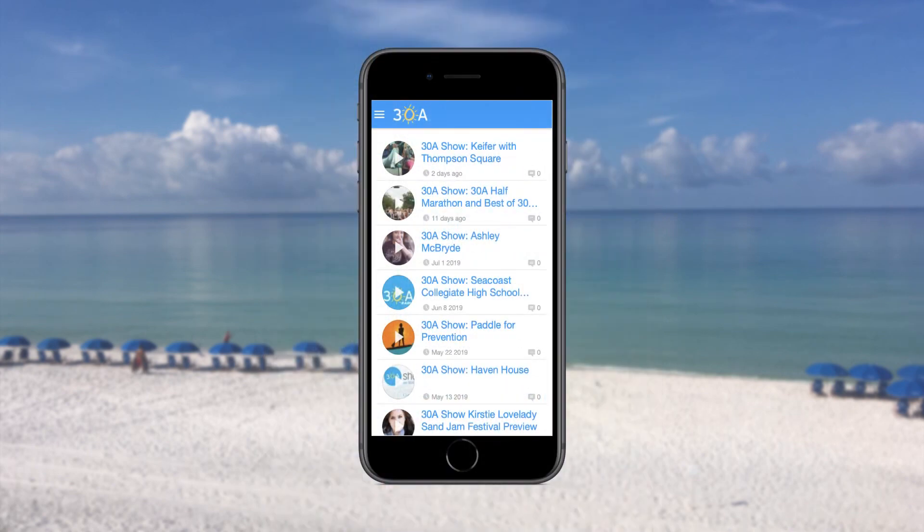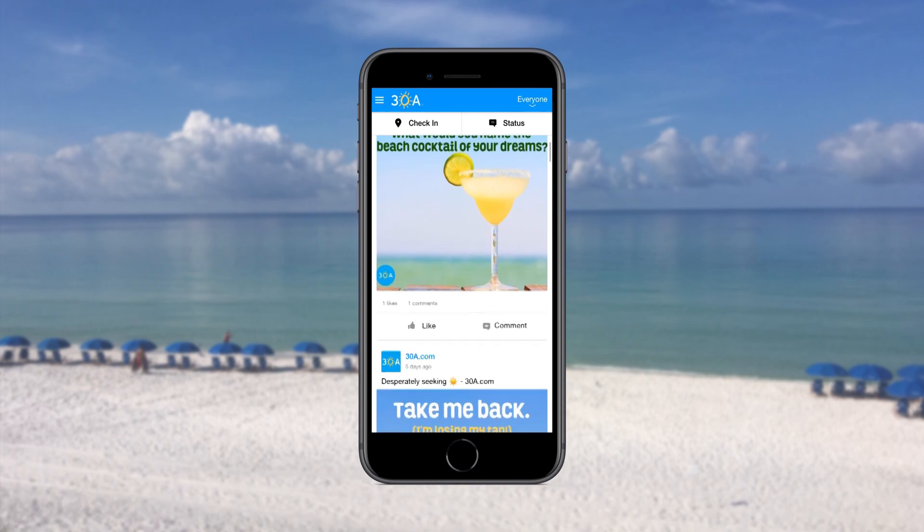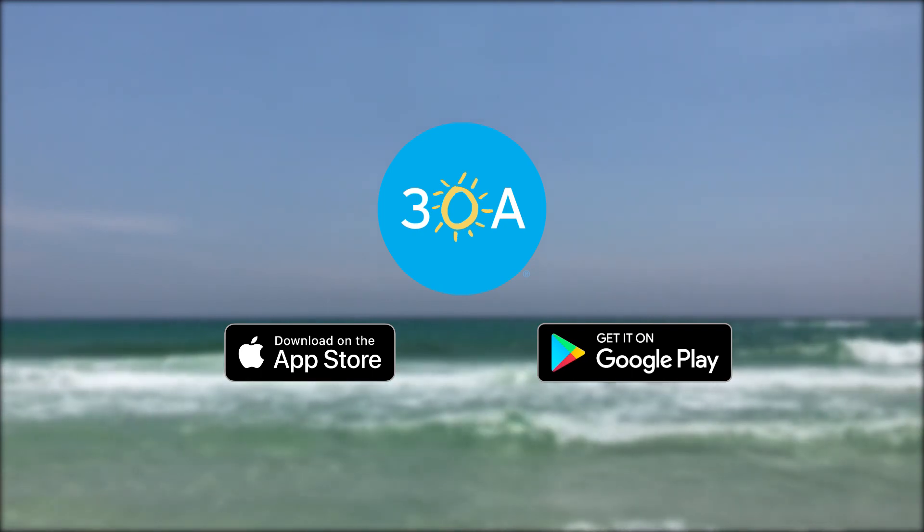Listen to 30a radio broadcasting 24 hours a day, shop for 30a gear, even share your favorite beach photos. The 30a app is your number one source for all things 30a from Inlet Beach to Seaside to Sandestin. The 30a app for Android and iPhone is free and is available for download right now.